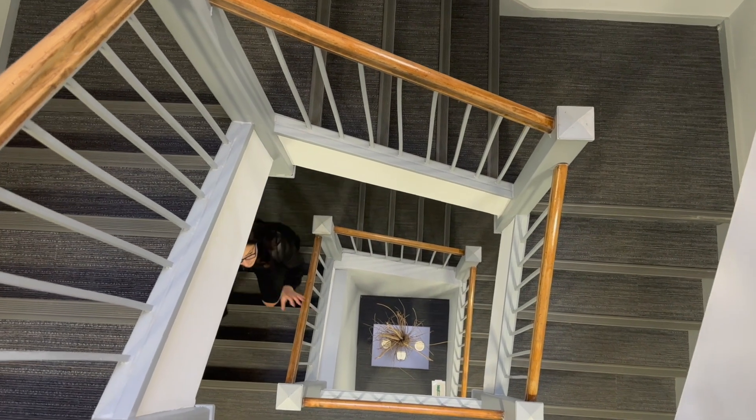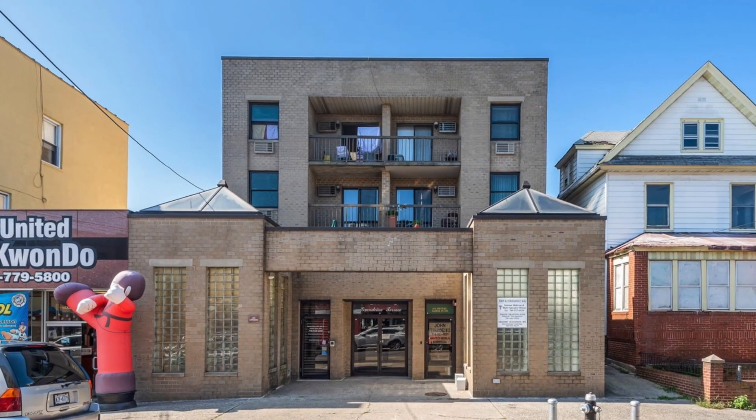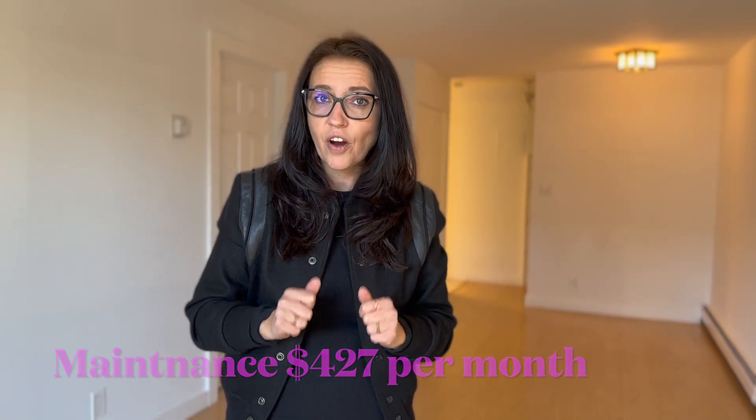We are on the third floor of a small boutique condominium. Very well-maintained building — I love it. Recently renovated common area. Very low maintenance, only $427. Very affordable.